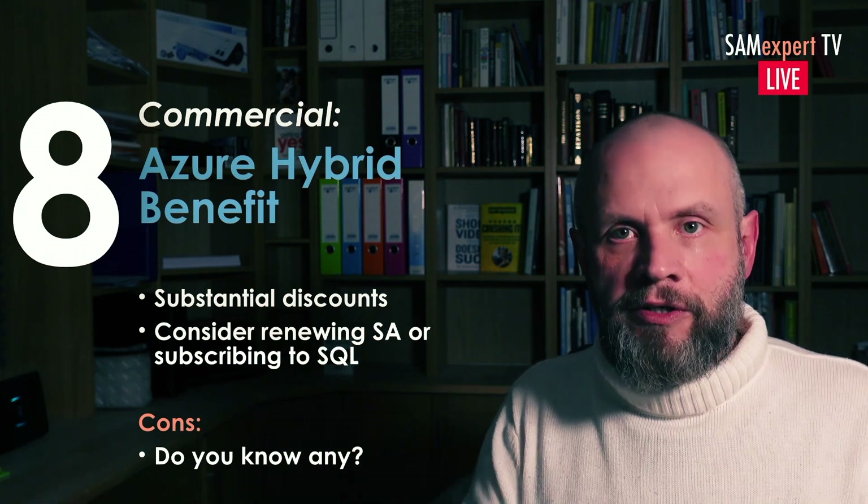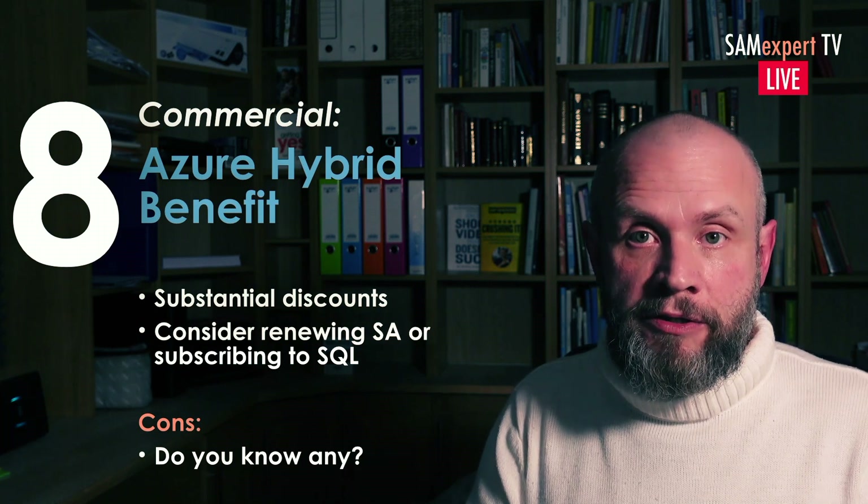Look at Azure Hybrid Benefits. Ask an expert. It's a good way to optimize and minimize SQL Server costs.